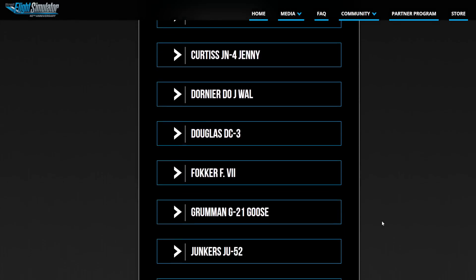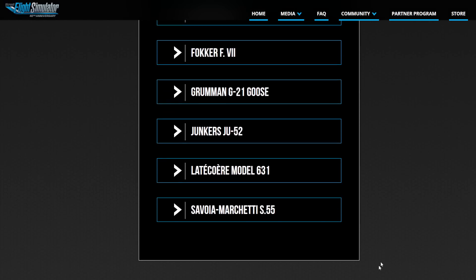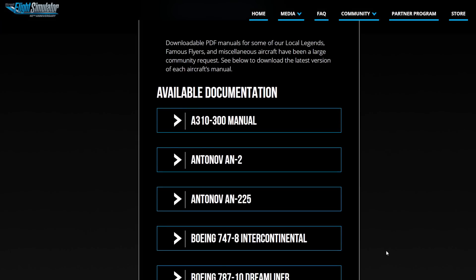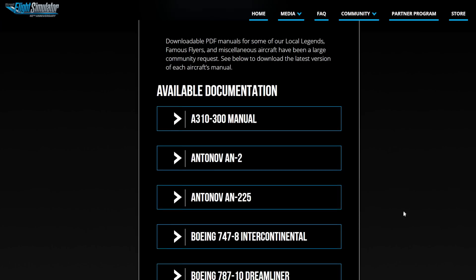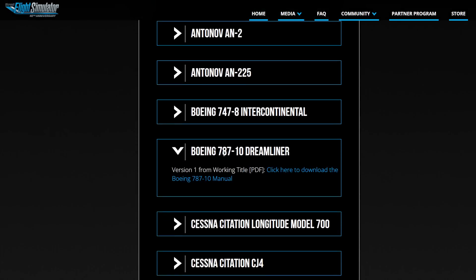The ATR is unfortunately not among them. The ATR is still missing from this, which is a little bit of a pity because it is really one of those aircraft where a manual would be really good. But who knows? Maybe they're still writing it at the moment of this recording. In any case, let's take a quick look into what one of those manuals could look like.